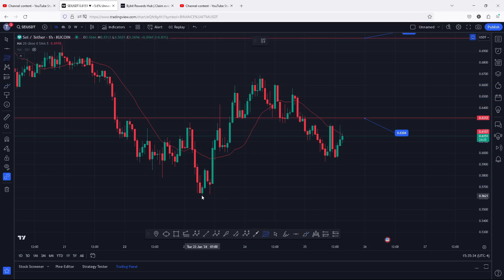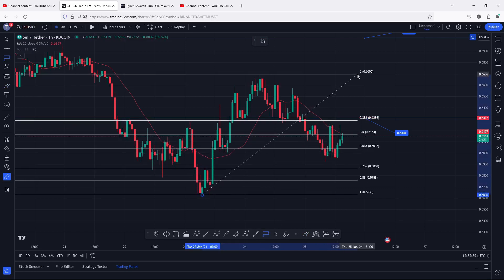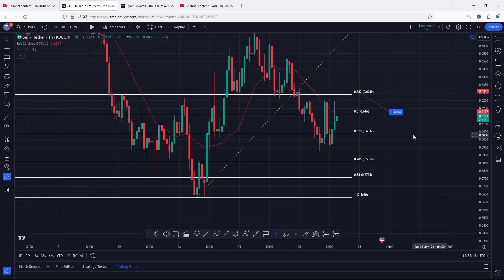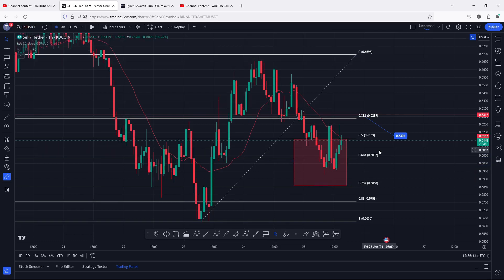If I connect the Fibs from that low on the 24th of January to that high on the 25th of January, you can see that SAY gave us a breakdown move into the area between the Fib level 0.5 and the Fib level 0.618, which is our golden pocket. We fully maximized the golden pocket and even saw a slight breakdown move, holding above the Fib level 0.78, which is above the 0.5858.